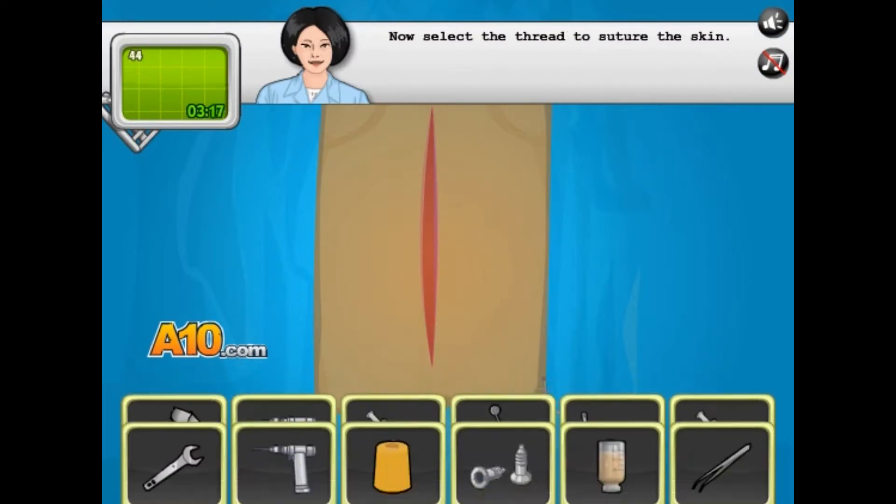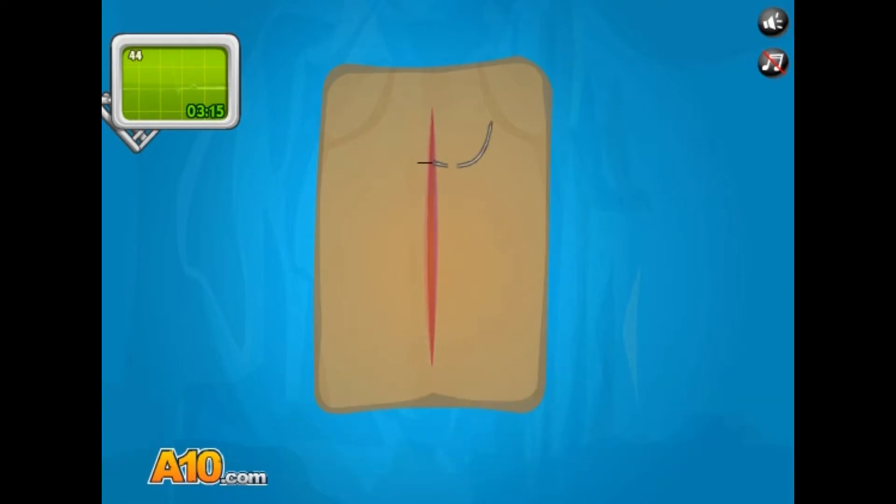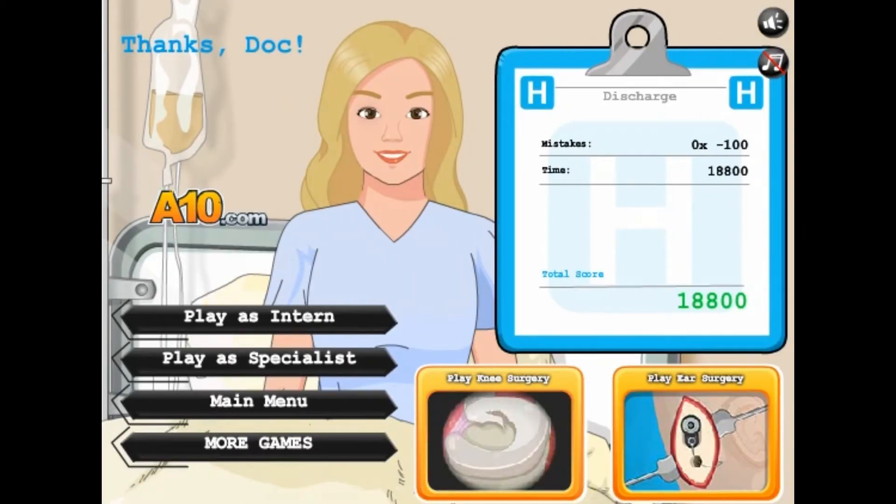I do not believe for one second that this surgery is like a three-minute job. A medical advance is different or whatever. Okay then, let's try another game.